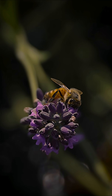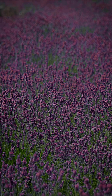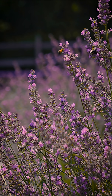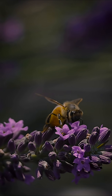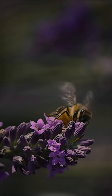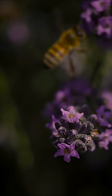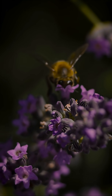Honeybees visit one type of flower at a time. Here at this lavender farm the bees are able to concentrate on one particular flower. The flower actually develops an electrical charge, and when the bee visits it, it neutralizes that. The next bee that comes to that flower knows it was recently visited and it doesn't have any reward.